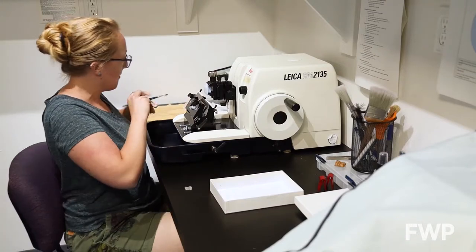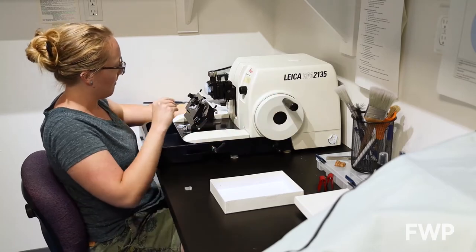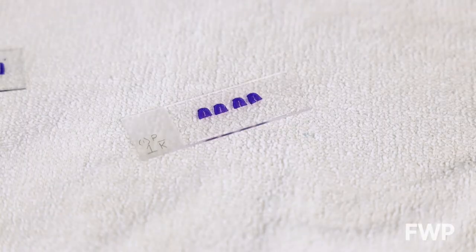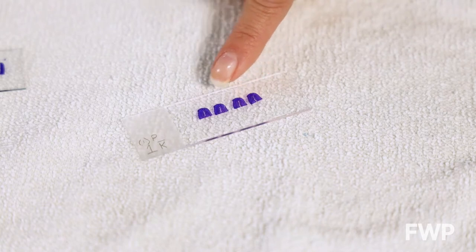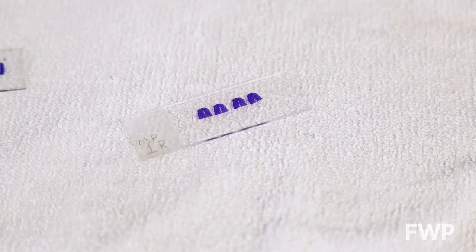Carolyn explains why it's important to cut multiple sections of the same tooth. This happens to be the world record archery elk harvested in Montana in 2016. You're looking at the four root tips from the same tooth. If we look at it four times and get the same age four times — in this case the age was six — we are pretty sure that was a six-year-old animal.